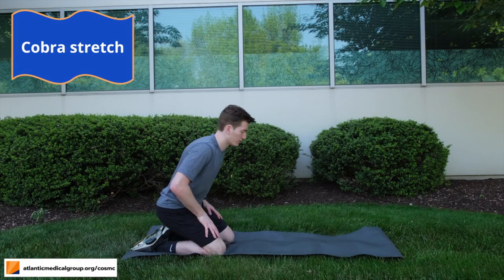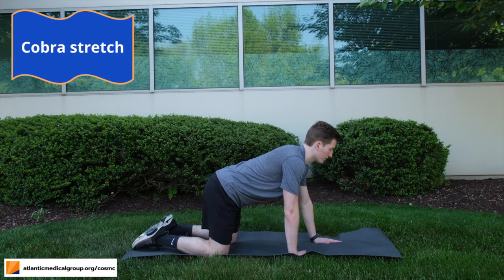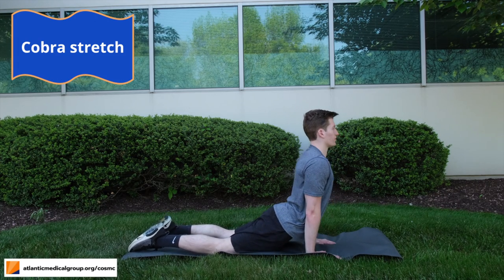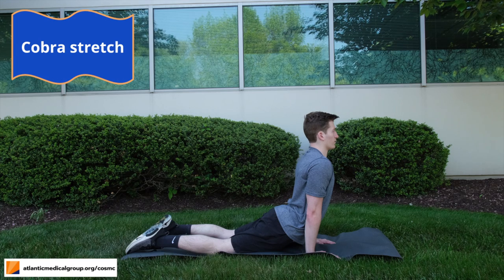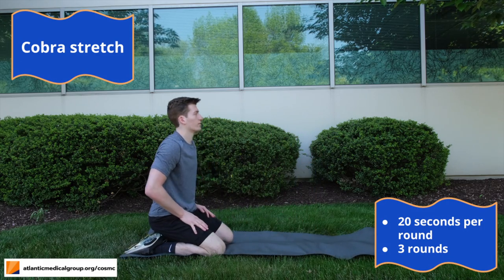We'll start on our knees and slowly lean forward until we're on all fours. Now we'll start lowering your back to make a smooth curvature along our entire back. During this stretch, your arms should be shoulder width apart and you should be pushing down through your palms into the mat to avoid any hiking within your shoulders. Make sure that you're looking forwards — your neck should be in a neutral position. Hold this position for 20 seconds and repeat two more times.